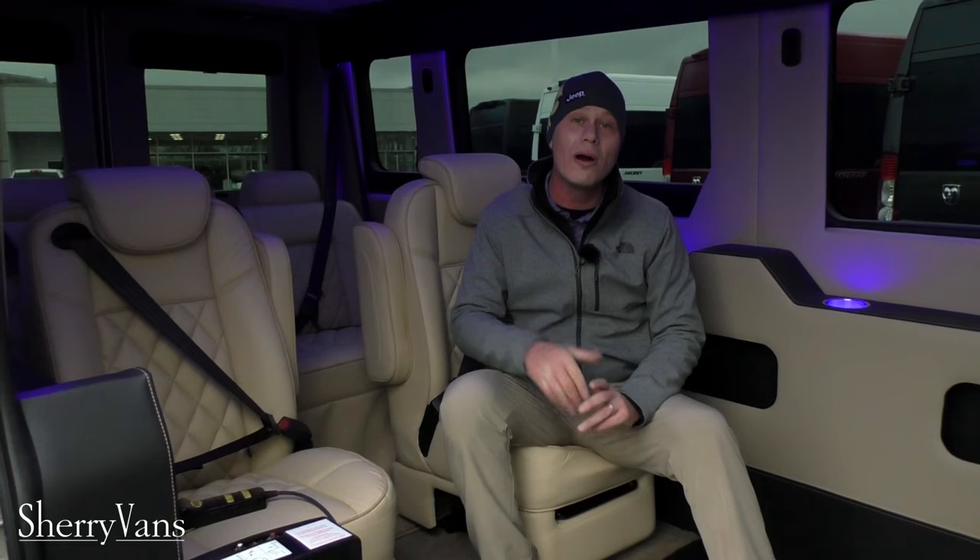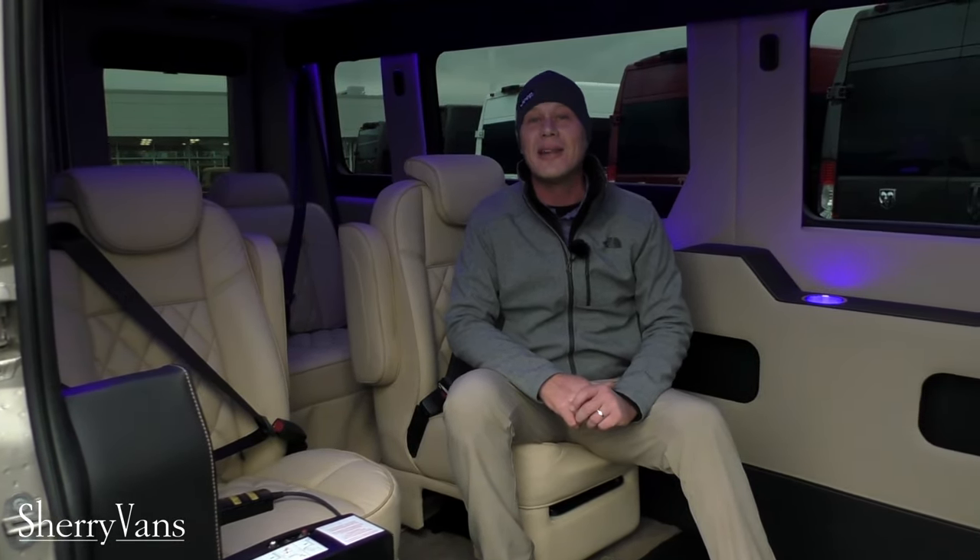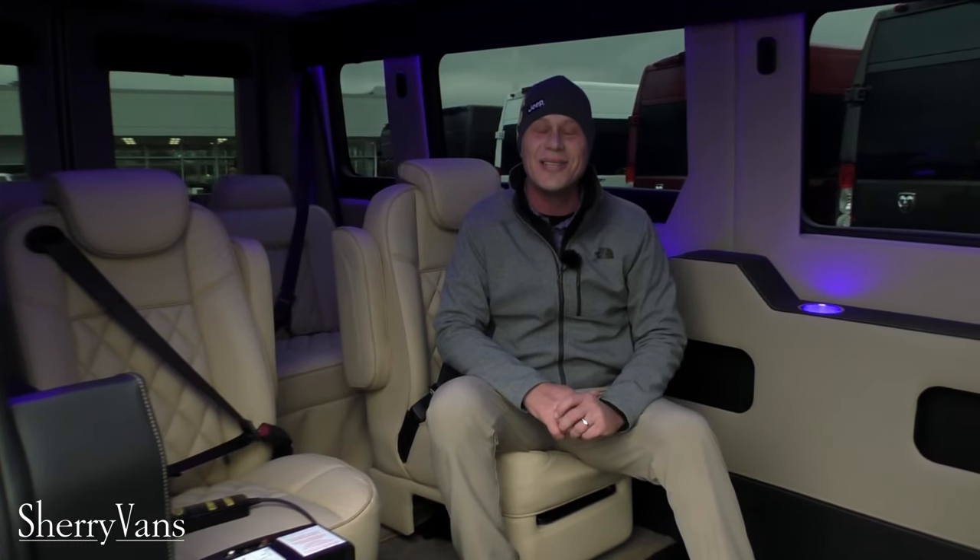For more information on our mobility products or our luxury 7-9 passenger vans, give me a call today. Again, Justin Smith at 937-778-0830.